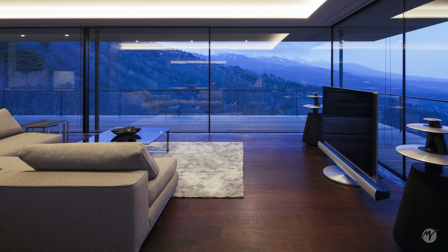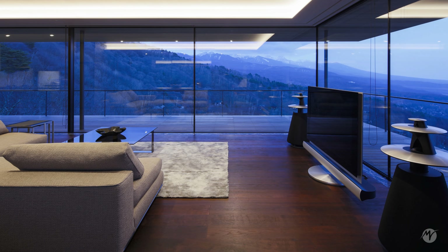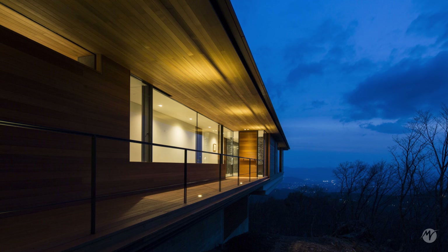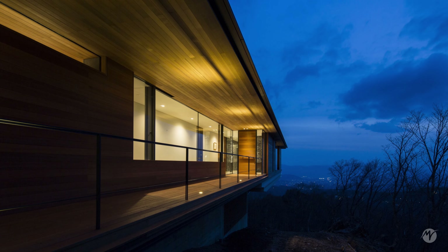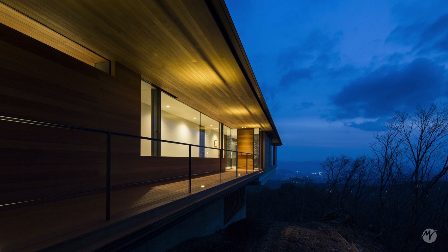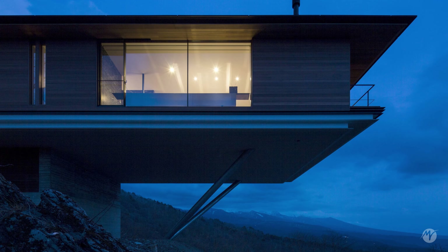Living in this residence is like inhabiting a cloud, immersed in the overwhelming presence of panoramic views. It is a luxurious and exclusive retreat for those seeking an intimate connection with nature and an exceptional architectural experience.